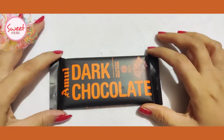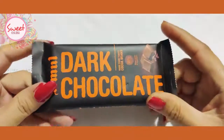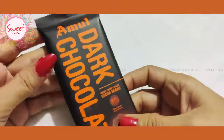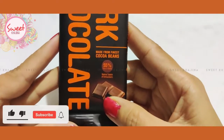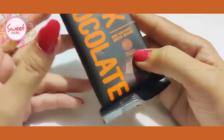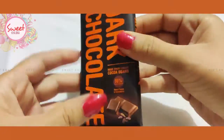Hello viewers, welcome to my channel SweetKazina. Today we want to see our products made from the finest cocoa beans, with a high scale of antioxidants. This is a good brand.